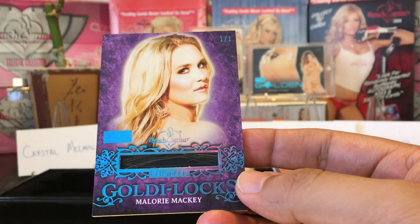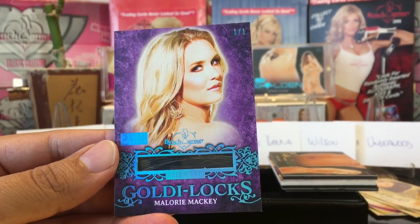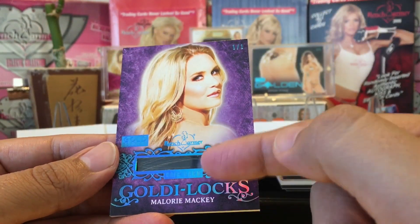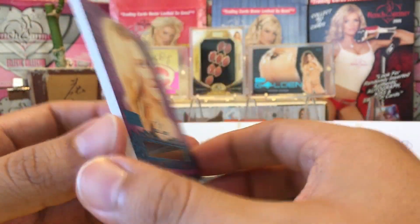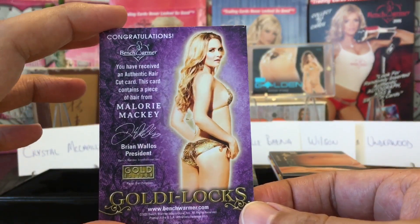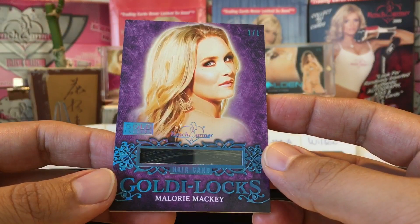Hair Locket — Mallory Mackie! Oh, it's a 101 — I didn't even realize it was a 101. It's a 101 Mallory Mackie, Ice Blue 101. Nice — damn, she looks good. Goldilocks, awesome!